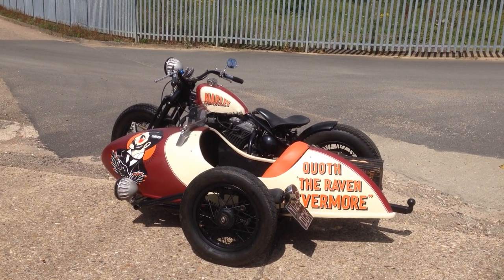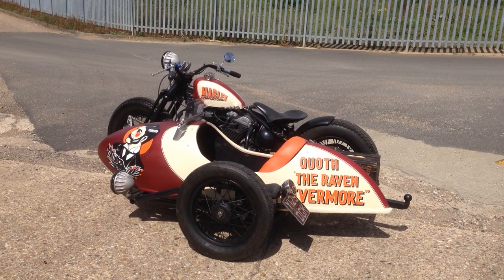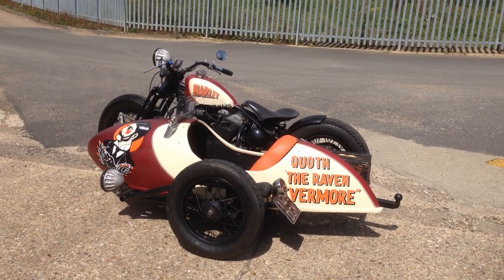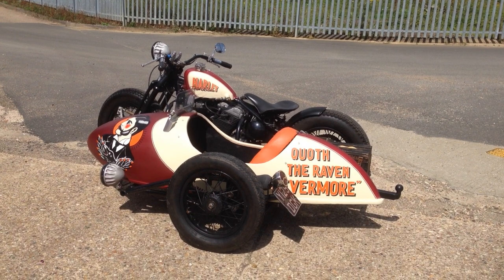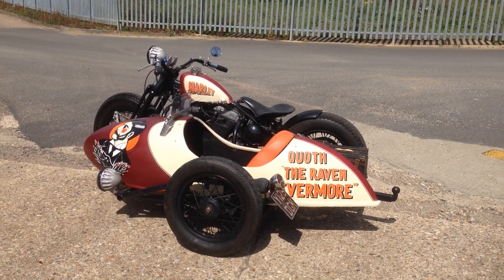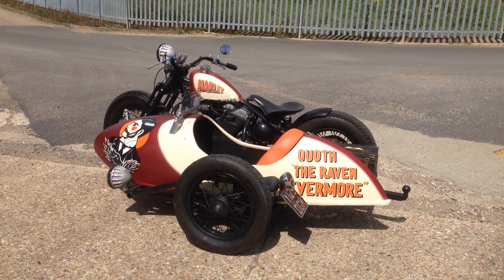So a quick frantic call to the office to get it put on the insurance, because when you're smoking about on something like this, the last thing you want is the insurance company to go, oh no, you weren't covered. So I've got this to play with for a little while.